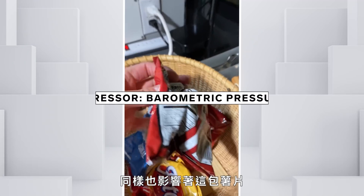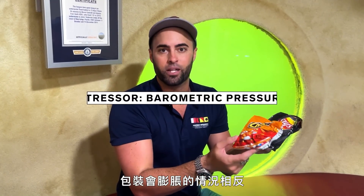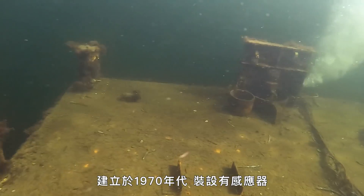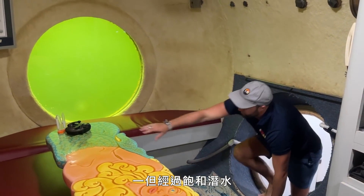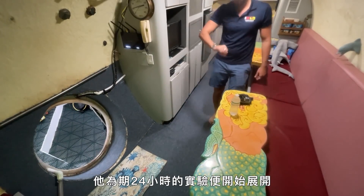That pressure is affecting the tardigrades, it's affecting me, it's affecting the bag of chips. These chip bags didn't do so well as the air inside them compressed down — kind of the opposite of what happens on an airplane when they expand. Air is pumped in from the surface, and the habitat, which dates back to the early 1970s, is equipped with sensors that keep tabs on the gas levels in the space. Once you're saturated, you can stay down there as long as you'd like. Once Dr. Hines settles in, his 24-hour experiment begins.